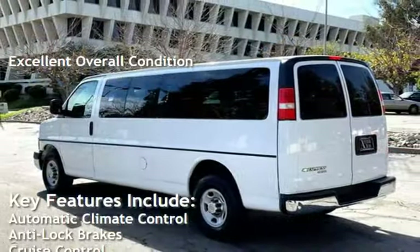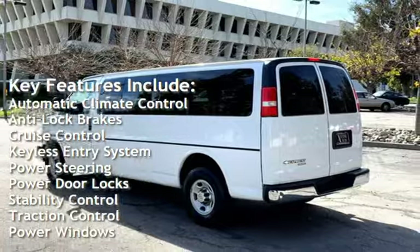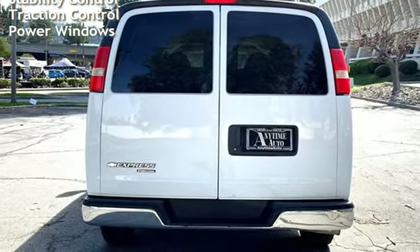Key features include automatic climate control, anti-lock brakes, cruise control, keyless entry, power steering, power door locks, stability control, traction control, and power windows.